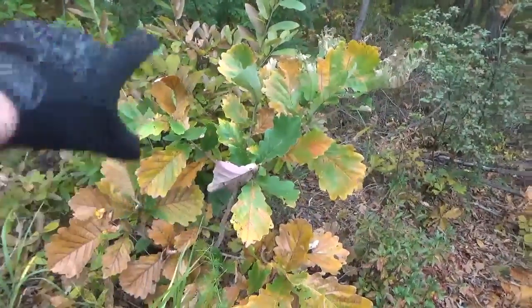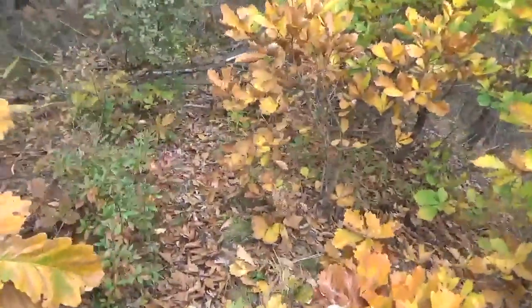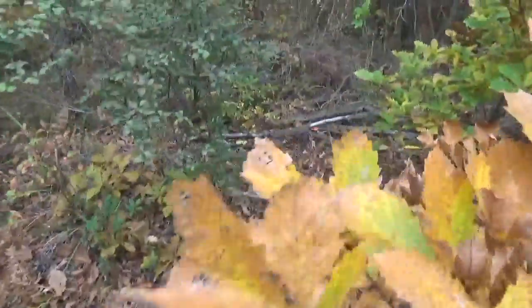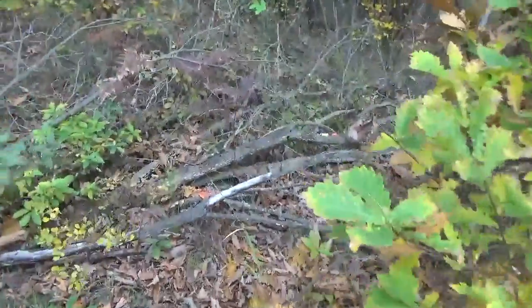These are all oak trees here, or oak bushes at this point. This whole area right here is just surrounded by oak. Oak, of course, produces acorns. So these acorns are on the ground, and these animals — especially deer, which are herbivores — are going to be looking for this stuff.